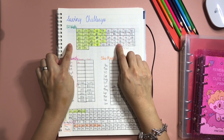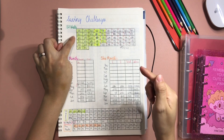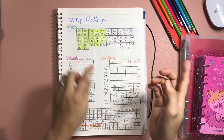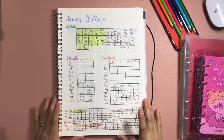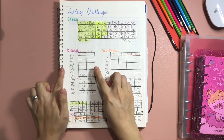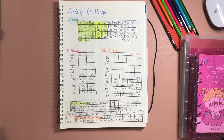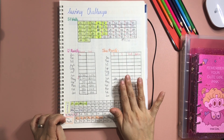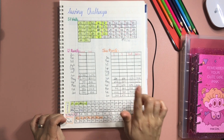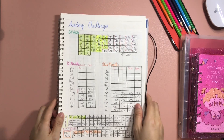For the 52 weeks challenge, I am doing an increment of 20 pesos per week — so that is 20 pesos on the first week, followed by 40 pesos, 60 pesos, 80 pesos, and so on. At the end of the year, our total savings will be 27,560 pesos. The next saving challenge is the 12 months saving challenge, where I save 500 pesos every month. And the this month's saving challenge comes only from leftover from our food and food delivery budget.